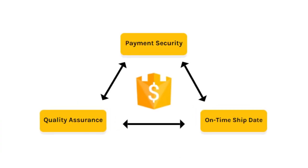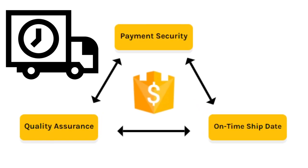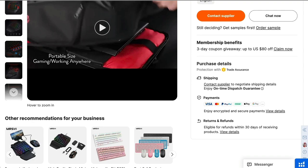Where trade assurance really helps is if, for example, the shipment's not on time — there's an issue — you may be eligible for a refund. If the product quality is very poor or didn't meet the terms set in the contract, you may also be eligible for a refund. So that's the first bit of due diligence you need to do.